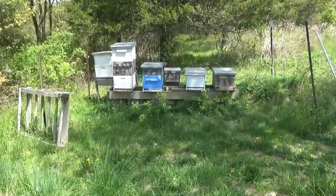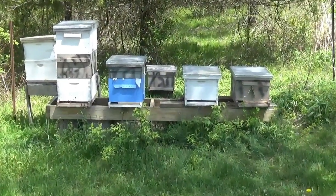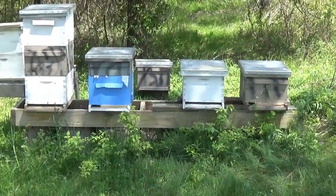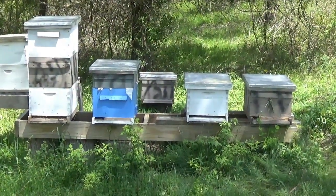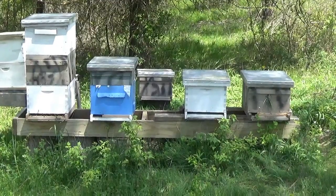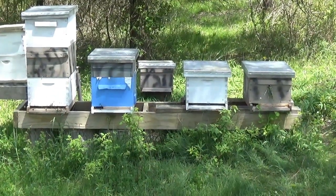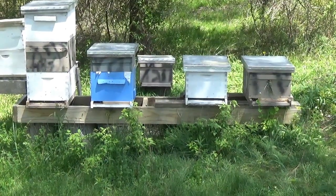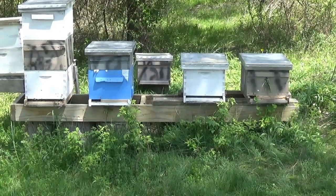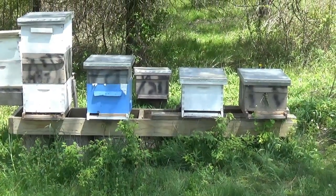May 15th, 2020. Just a quick checkup. Good activity in all four hives. Let's take a closer look.